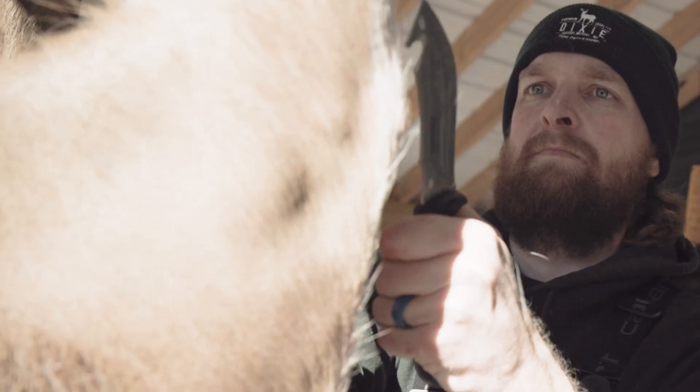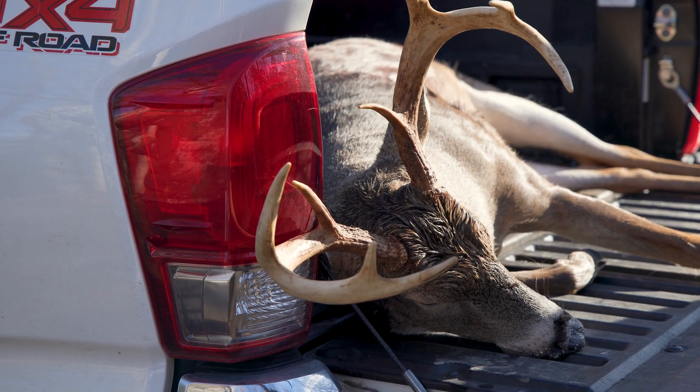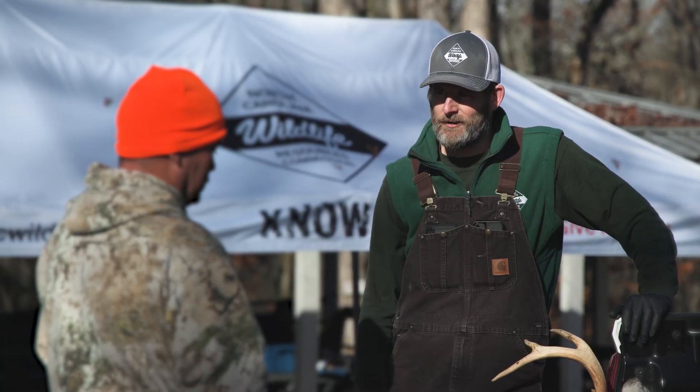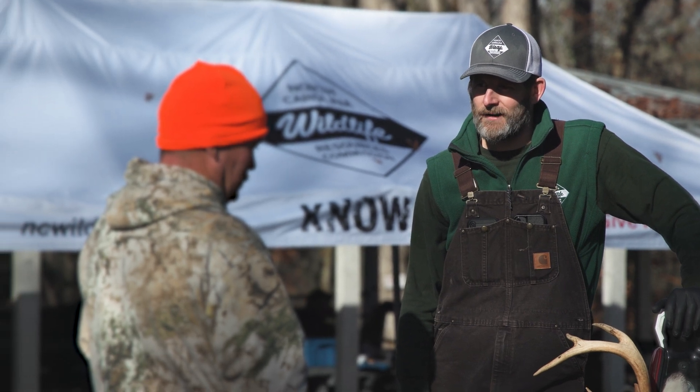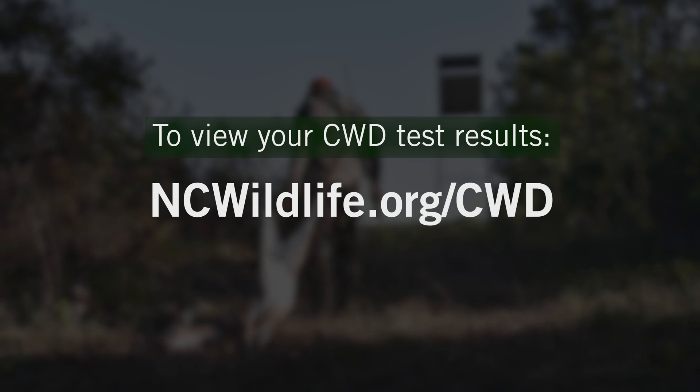We are grateful for our Servid Health Cooperators who assist with CWD surveillance and hunters who provide deer for testing. Together, we can work to combat CWD statewide. For more information on CWD testing or to view your CWD test results, visit ncwildlife.org/CWD.